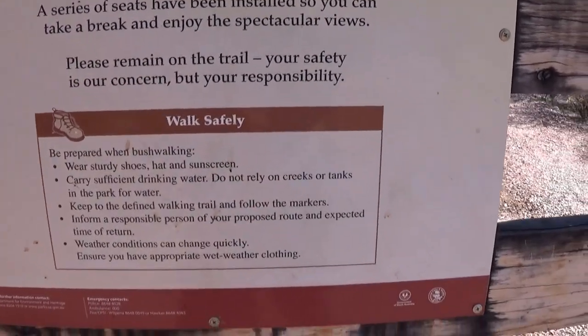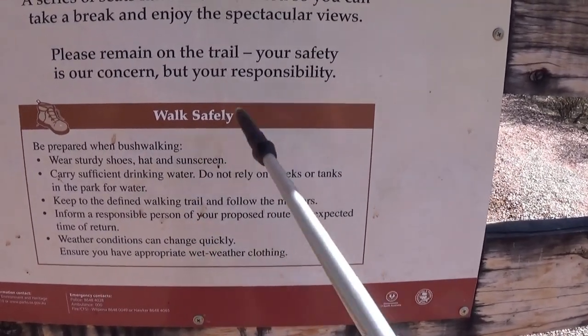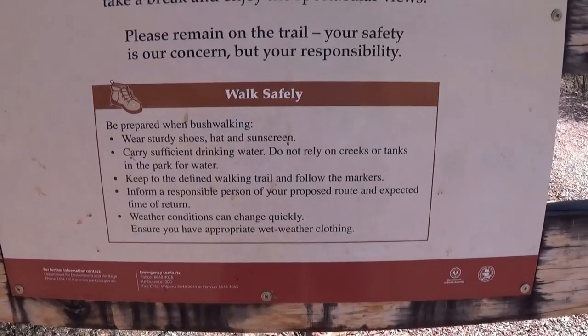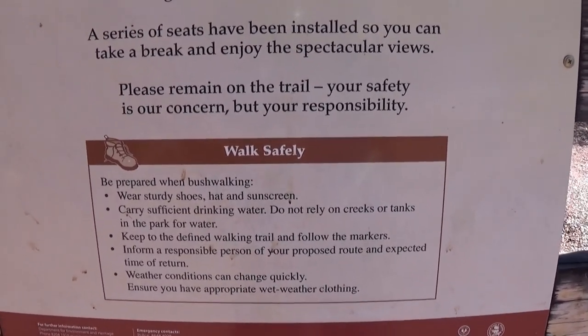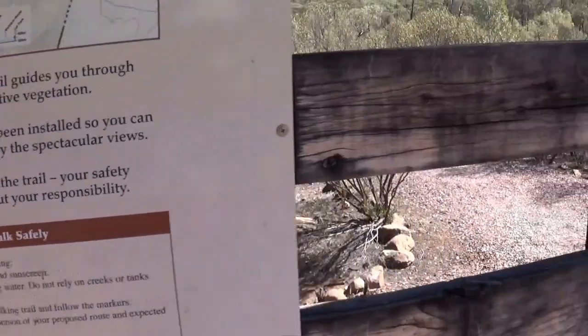As usual, they talk about safety: wearing sturdy boots, hats, sunscreen, water, and staying on marked tracks. I don't think we're going to have rain today — we haven't had rain up in the Flinders for a long time. So I think we'll be alright. Anyway, let's get on with it, let's go for this hike.